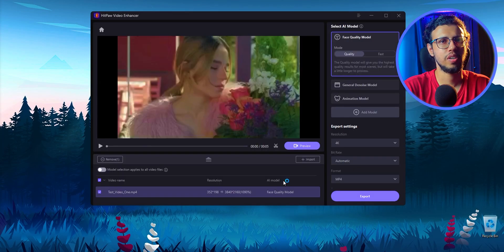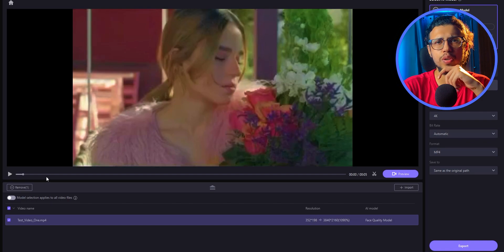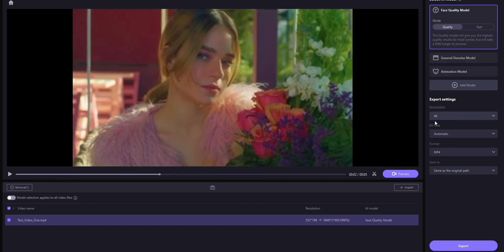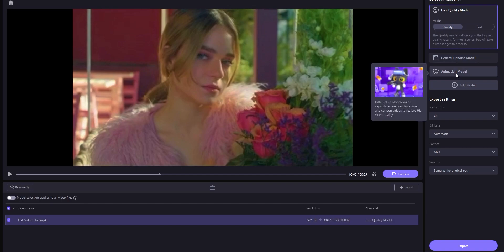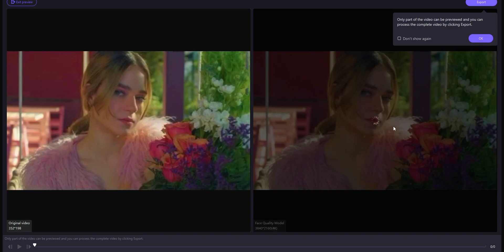I'll use one of their existing demo clips first to see exactly what happens. It's a pretty low resolution file. If I click on preview, I guess it'll apply these export settings and show me a preview. I see three AI models there: one is a face model which applies for human faces, there's a general de-noise model to remove noise from general settings, and there's an animation model as well. If I go to preview, it constructs a preview of these frames in real time.